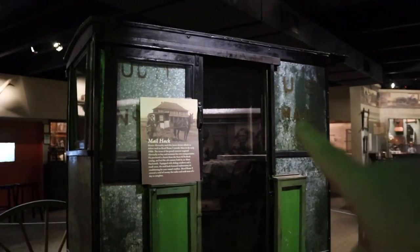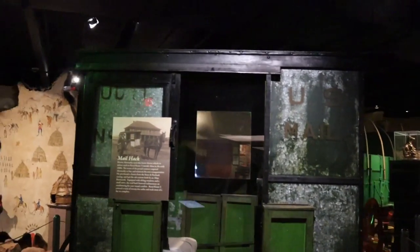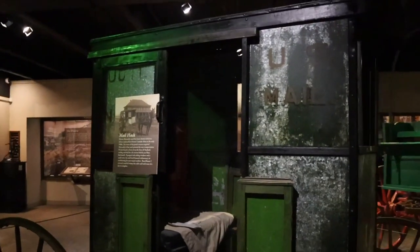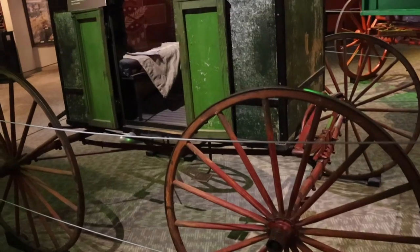My dad is a mailman and he drives something very different than this. This is an old mail truck right here, and this is how they used to get the mail from one place to the next. Wow, so different.